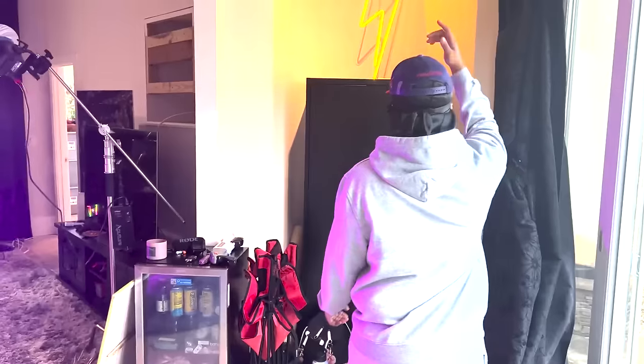The only time I close it is when I want to control lighting for my stream or something like that. But yeah, this is the beginning of the room. We got the big-ass A&P logo.